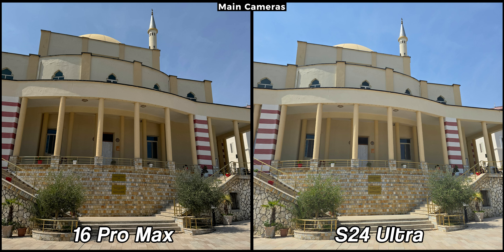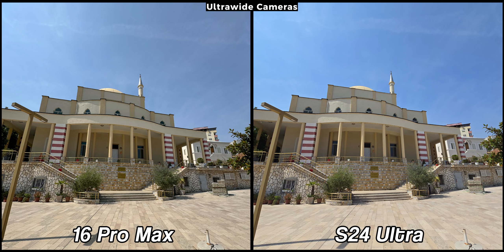The results are also stunning. As you can see here, the entire image is sharper and more color accurate compared to the slightly washed out colors of the S24 Ultra.